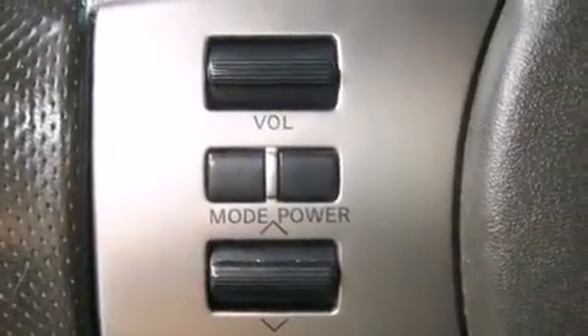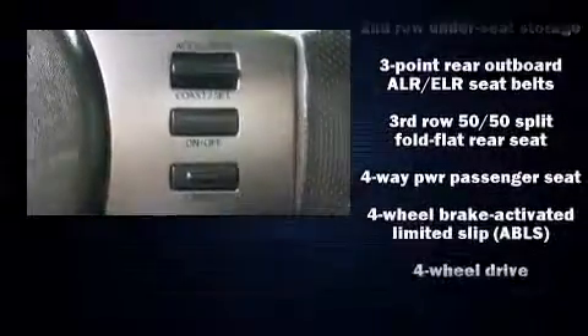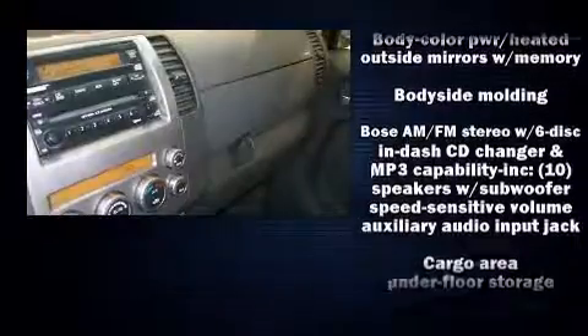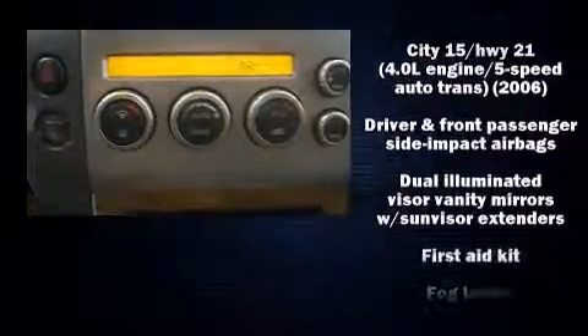Third-row seats provide an even greater maximum passenger capacity. Nissan ensures the safety and security of its passengers with equipment such as head curtain airbags, anti-whiplash front head restraints, a security system, and four-wheel disc brakes with ABS.